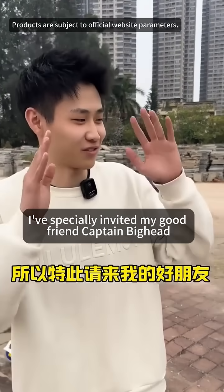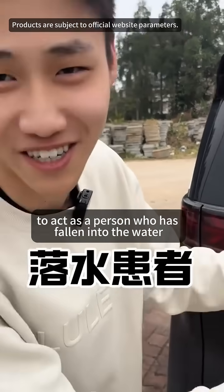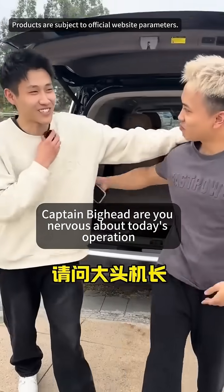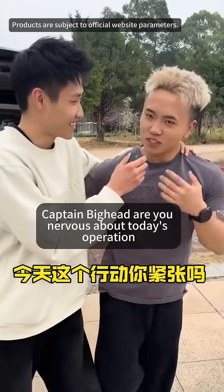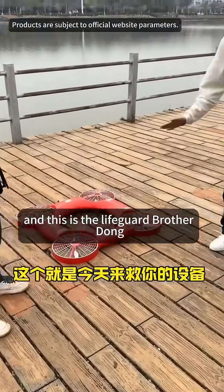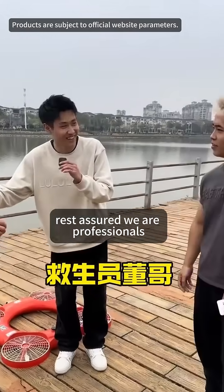Since I can't swim myself, I've specially invited my good friend Captain Big Head to act as a person who has fallen into the water. Making a grand entrance. Captain Big Head, are you nervous about today's operations? This is the equipment that will rescue you today, and this is the lifeguard, brother Dong, who will save you today. Rest assured, we are professionals.